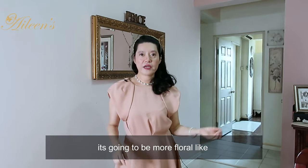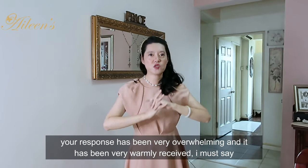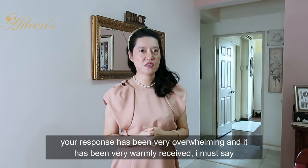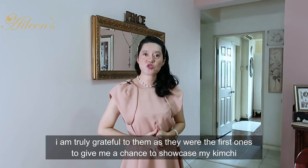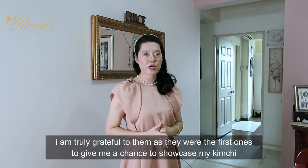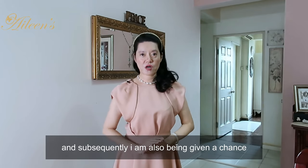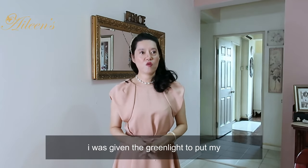It's going to be more floral-like. And by the way, thank you so very much for your support for my kimchi business - it's taking off. The response has been very, very overwhelming and it has been very warmly received. My kimchi will be available at Merdeka Supermarket - I'm truly grateful for them because they were the first ones who gave me the chance to showcase my kimchi. I'm also being given a chance to put them at City Gourmet at The Peak, and from next week onwards, I was given the green light to put my products at City Grocer at Surya as well.